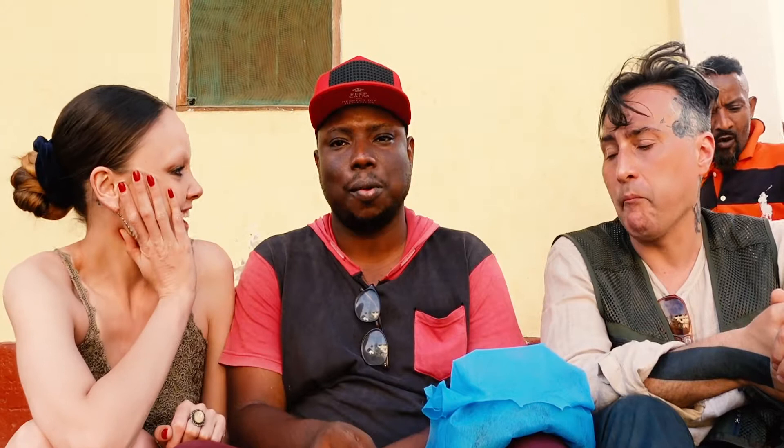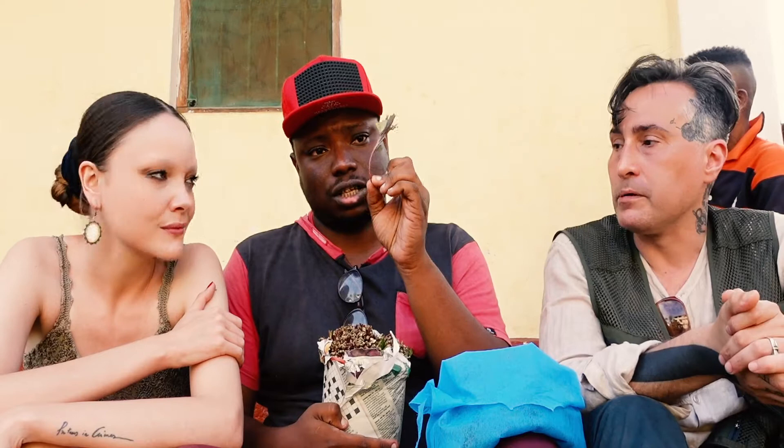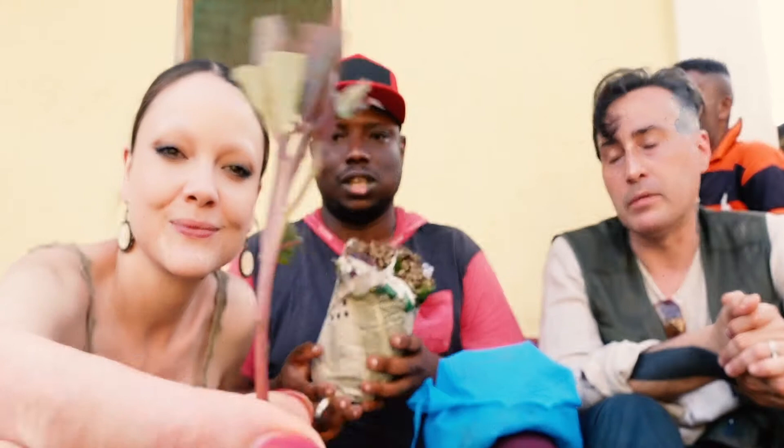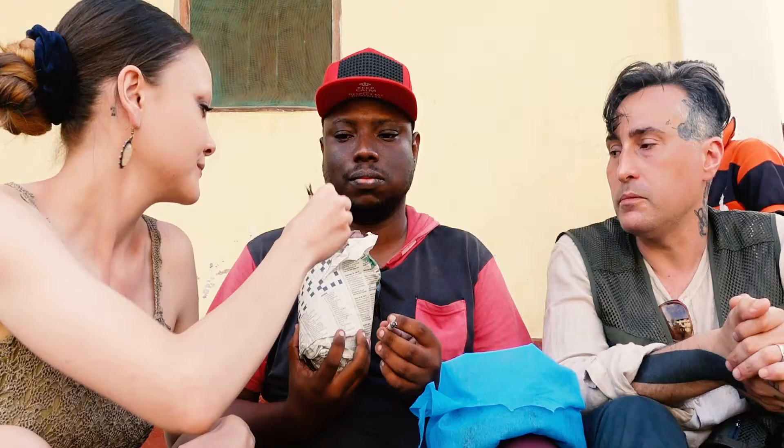Hello everyone, today we are here with Abdul and we wanted to try for the first time what's called HAT. For the pro level, the first level is called Remogoka — this is the strong version of HAT. There is also a beginner level called Mira, which uses branches that are much taller. The effect you get is like caffeine — it's a cathinol.